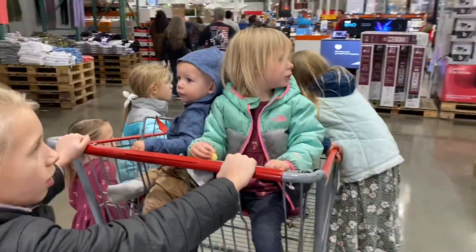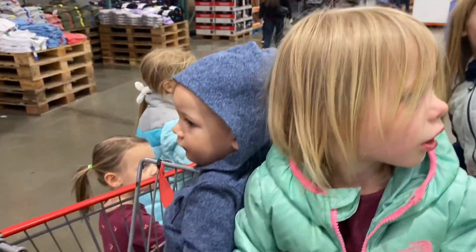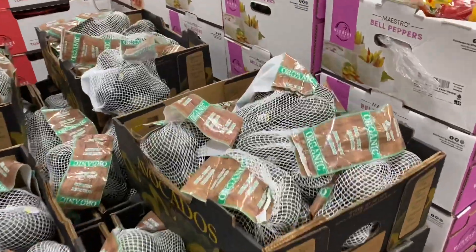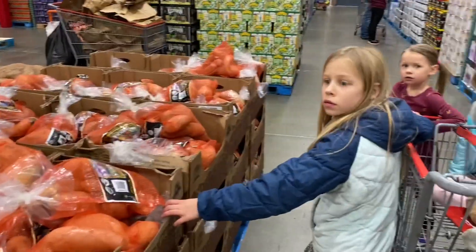So I finally took my kids shopping with me again to Costco since the masks aren't a problem anymore, and we can actually see people's faces. We like to get the organic avocados here, and we love to get organic sweet potatoes.